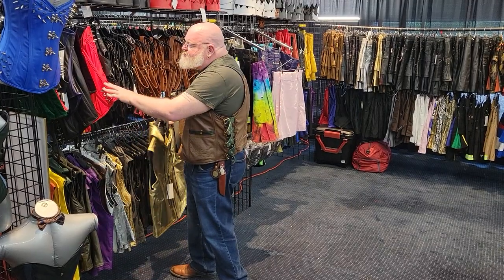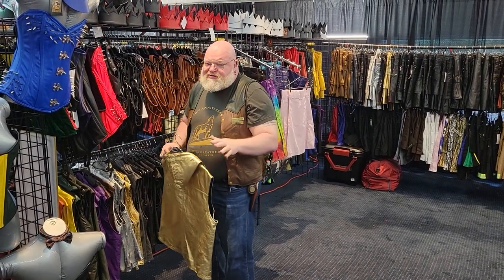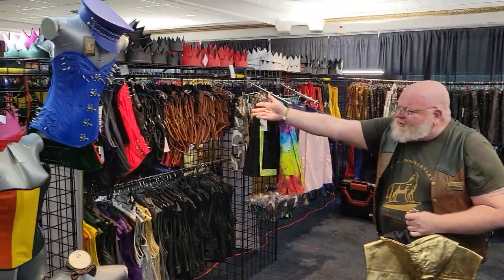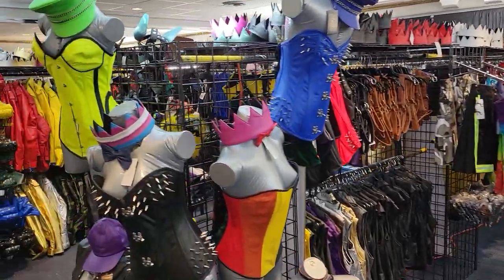We also have our corsets up here. Remember, our corsets are unisexual — boys, girls, everybody in between, welcome to try on corsets. Our crowns are all around, and if we step this way, we'll show you some of our hoods.